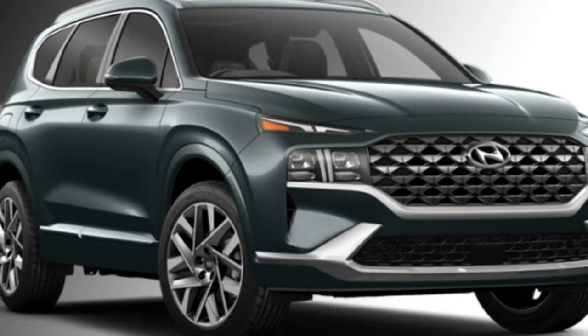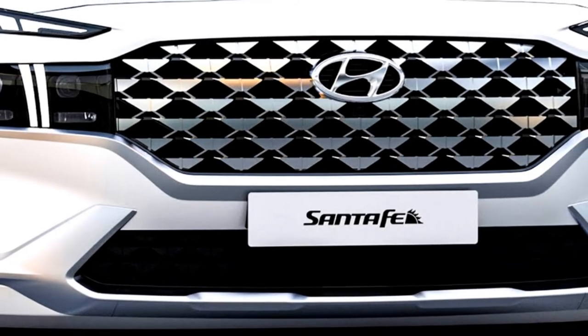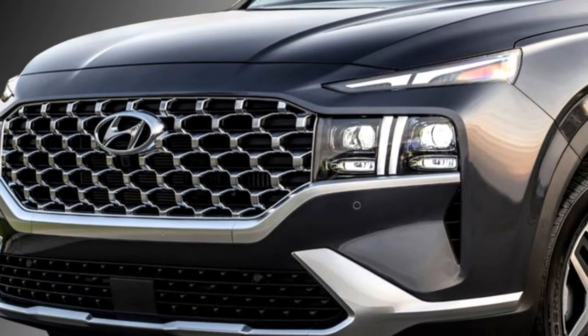The exterior design of the SUV is attractive compared to the previous models, with a 3D stylish honeycomb grille, dual-barrel LED projector headlights, sleek DRLs, a new front bumper, and large black air inlets.